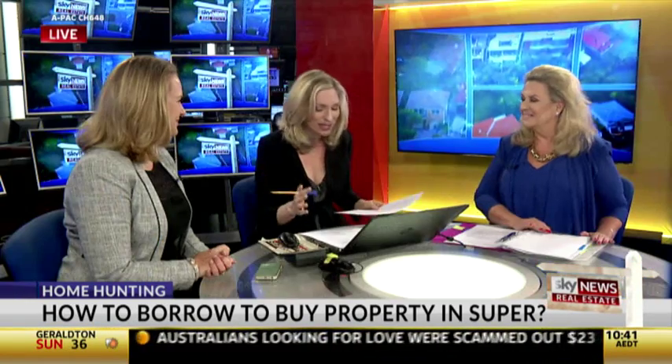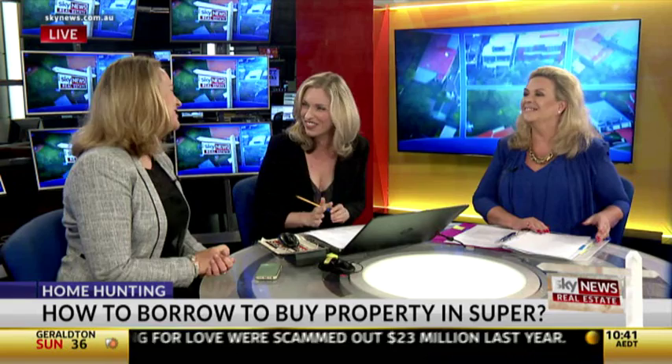Claire, thank you so much — it's so complex, but you've made it very simple. Claire McKay there from Quantum Financial, taking us through how to borrow to buy property through your super. Coming up after this short break, we're heading to Brighton in Melbourne for our next live auction.